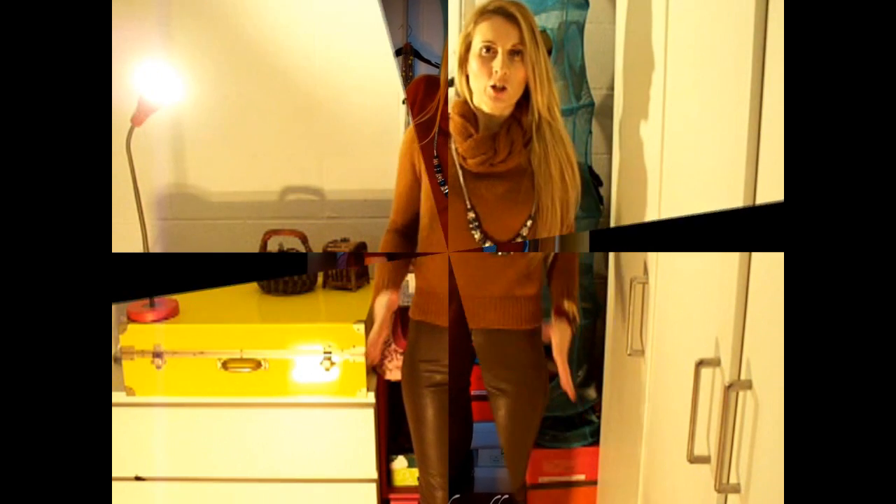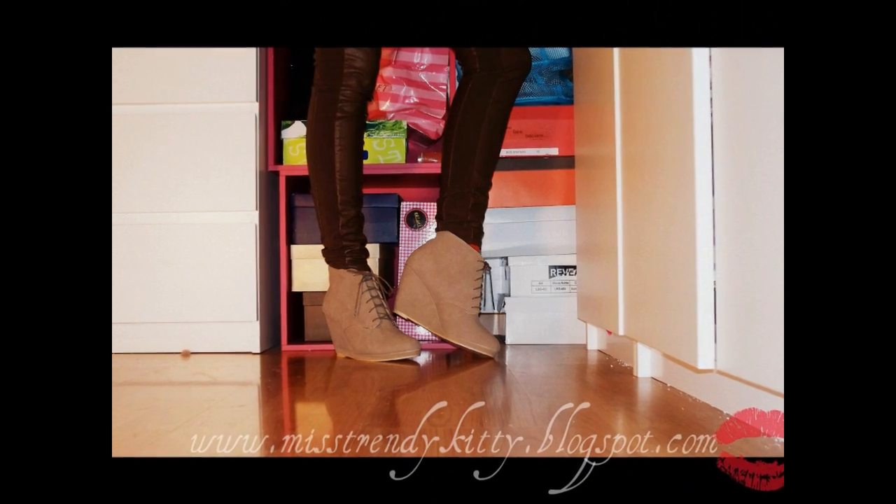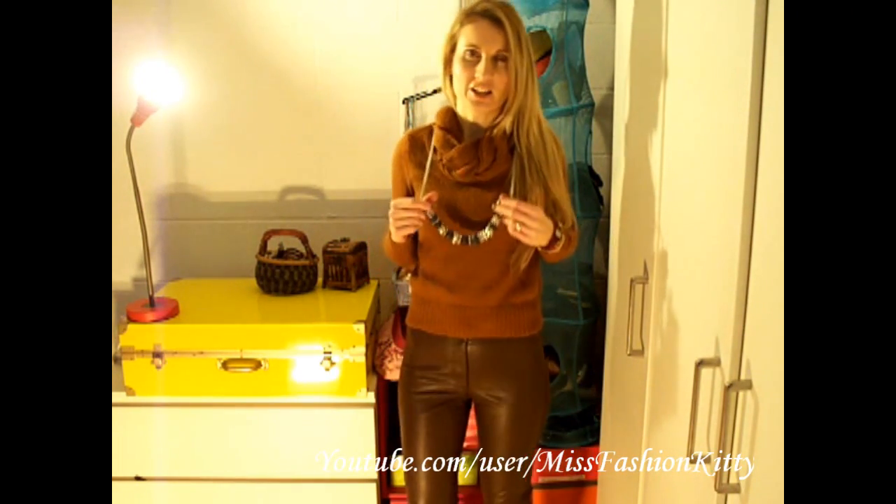Here I'm wearing clothes mostly from H&M — my cardigan, my pleather pants, and my necklace are all from H&M.